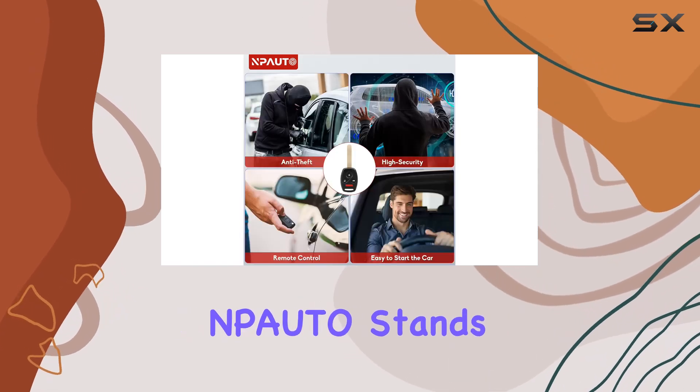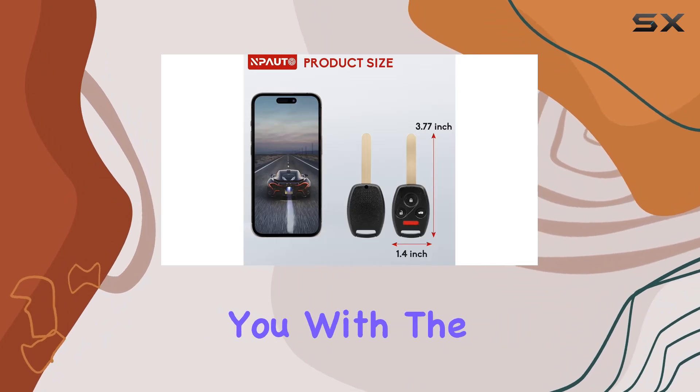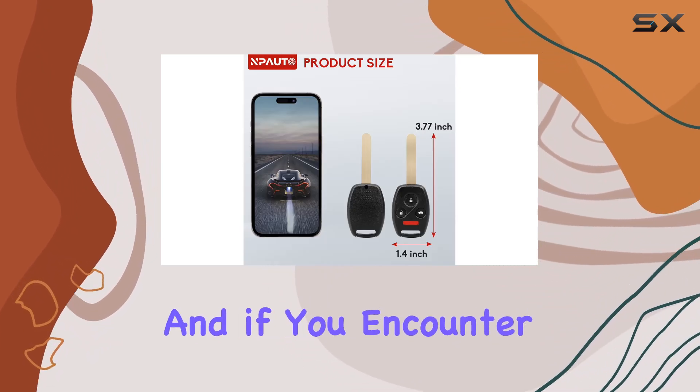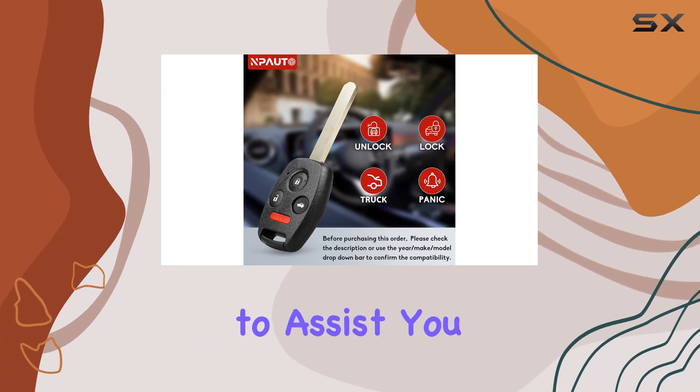What about support? Pato stands behind its product with an 18-month warranty, providing you with the confidence to purchase worry-free. And if you encounter any issues, their customer service team is ready to assist you with prompt solutions.